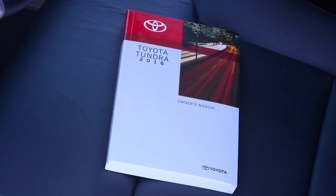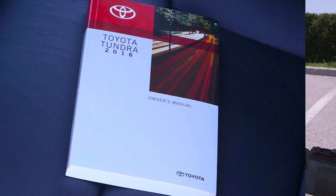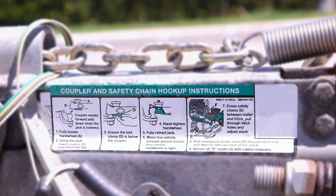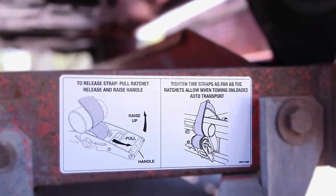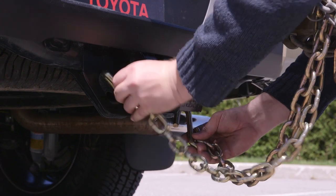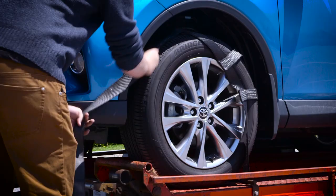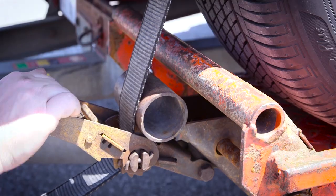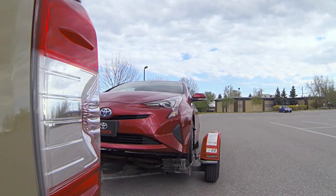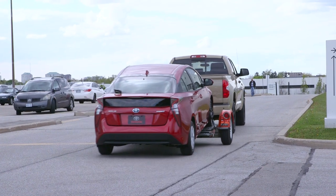Before dinghy towing any vehicle, always refer to the owner's manuals of both your dinghy and tow vehicle. Be sure to observe the instructions provided by the manufacturer of your tow bar, trailer, and any other towing equipment. Always observe the load capacities of each piece of equipment and secure your vehicle using tie-downs appropriately rated for its size and weight. Consult the laws and regulations for the region you will be traveling to ensure you have all required safety equipment fitted to your tow vehicle and dinghy.